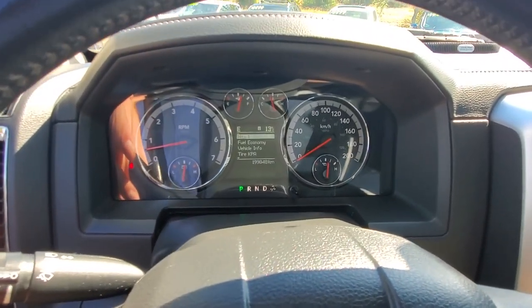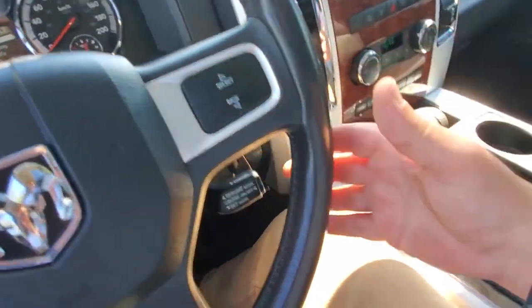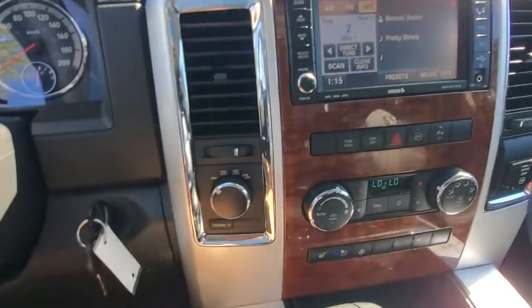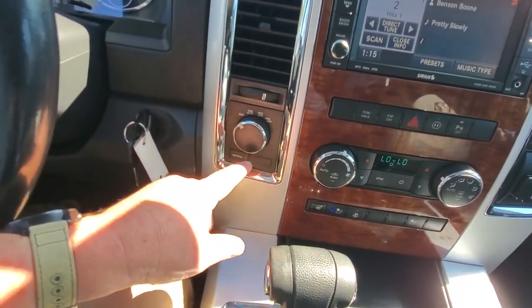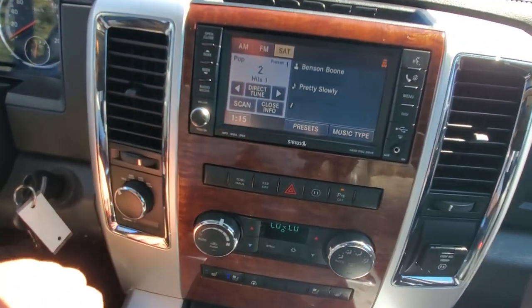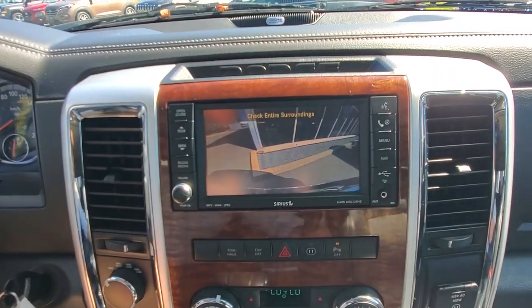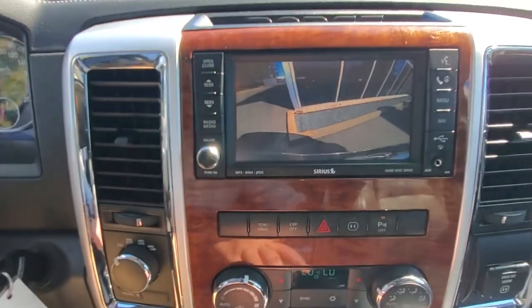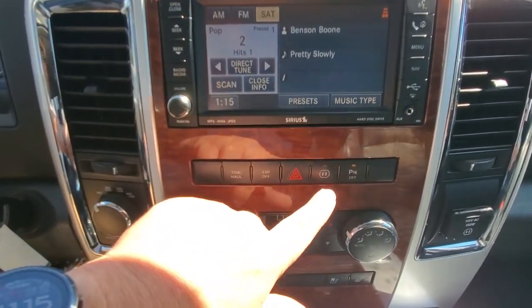The dash shows just about 200,000 kilometers on it. You can change various information displays up on the dash. Over here you've got cruise control, the horn, and your four-wheel drive selection — you can have it in auto, lock, or low, so you can really get anywhere you need to go all year round. The big infotainment system shows a backup camera view when you put it in reverse, and it also beeps with park distance control.